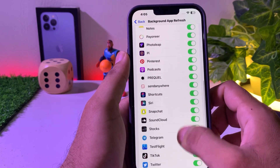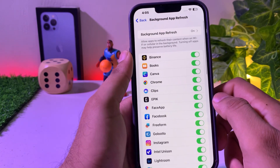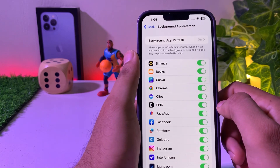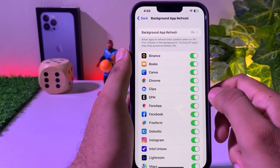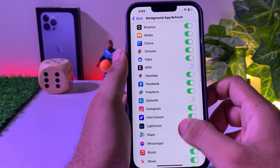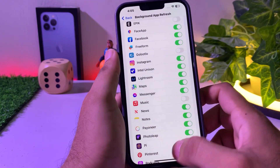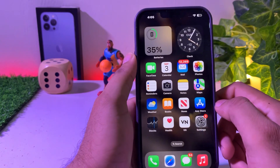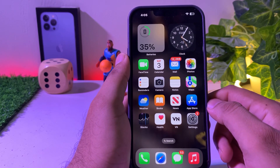Close them one by one if you don't need them running in the background right now. For example, select an app and turn it off. There are many other apps taking too much battery on the iPhone, so close those background app refreshes and then move to the next setting.